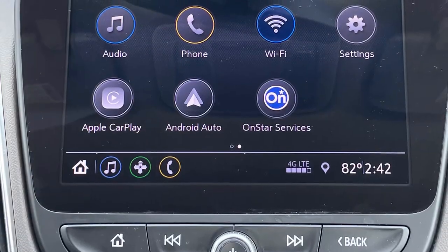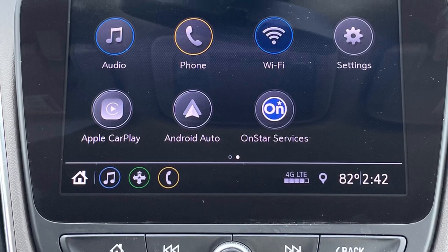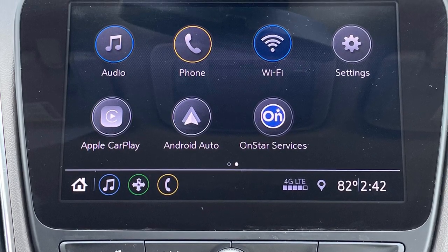For all you audiophiles, there's standard satellite radio, Android Auto, and Apple CarPlay.